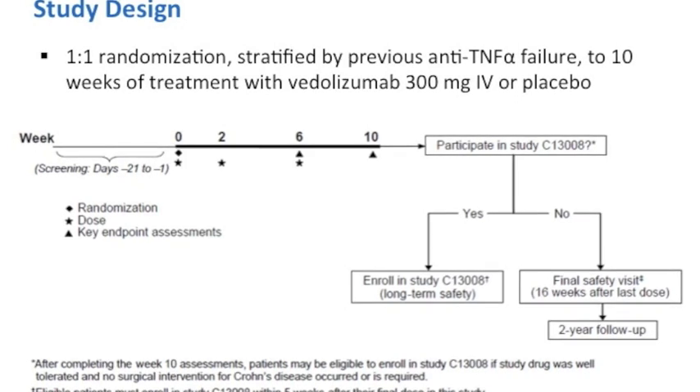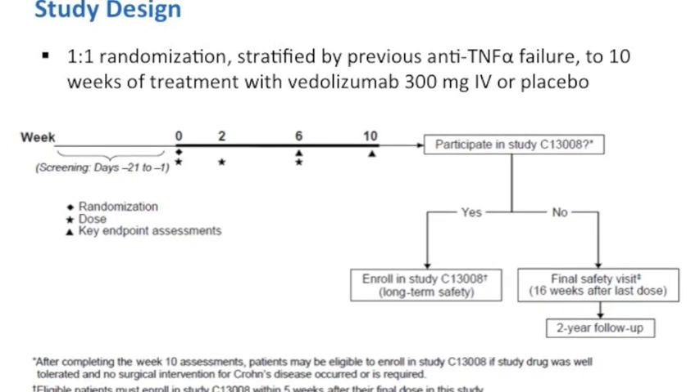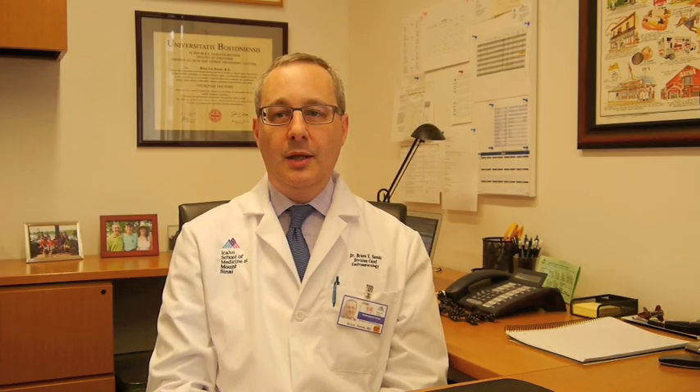The primary endpoint was at week 6, and a secondary analysis was done at week 10. The primary efficacy endpoint was clinical remission as defined by a CDAI of less than or equal to 150 at week 6, in patients who had had prior anti-TNF failure. Predefined secondary endpoints included clinical remission at week 6 in the overall population, including both anti-TNF naïve and TNF failure patients, and clinical remission at week 10 in the anti-TNF failure and overall populations.